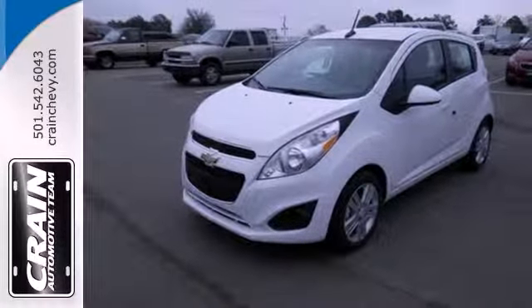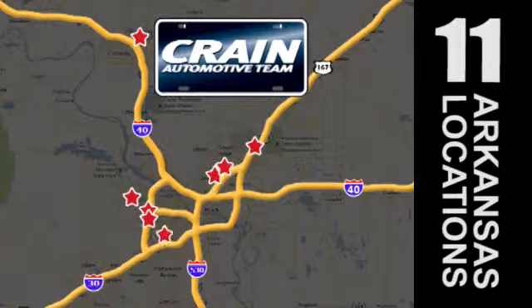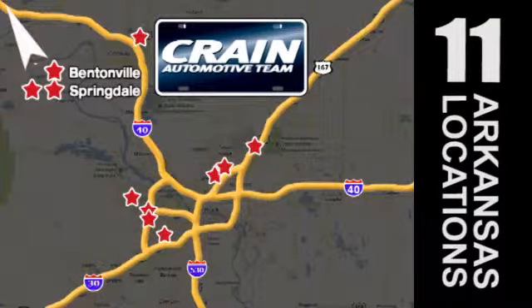See it for yourself today. Visit us anytime at craneteam.com. Go! The Crane Team's got them! Craneteam.com.